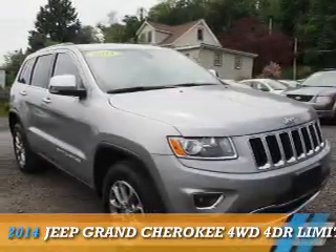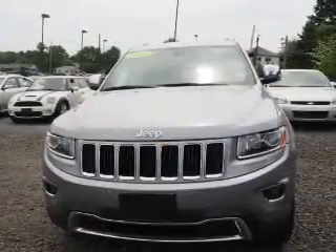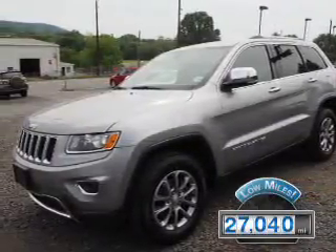Presenting the 2014 Jeep Grand Cherokee, powered by 4-wheel drive, a 3.6-liter 6-cylinder engine, and an automatic transmission. With fewer than 30,000 miles, this vehicle has a long road ahead.